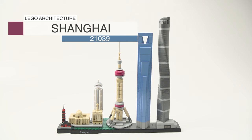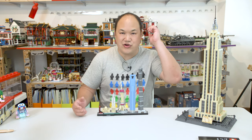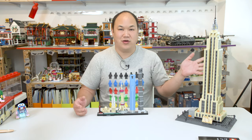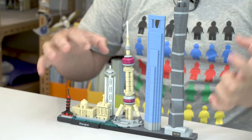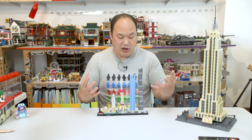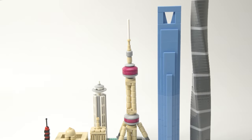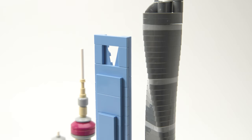This is Lego's Architecture Shanghai, 21039. 597 pieces. Did you guys enjoy the Guggenheim review? I had a lot of fun with that, and this is no exception — this is actually really, really cool. These architectures are so tiny, they're just like a display thing. But they're actually really fun to put together. There are so many techniques I haven't even seen before. We'll start with the great building — it's awesome.